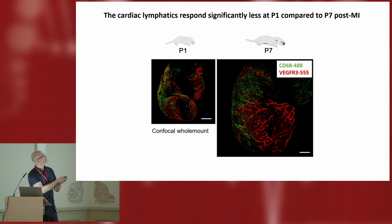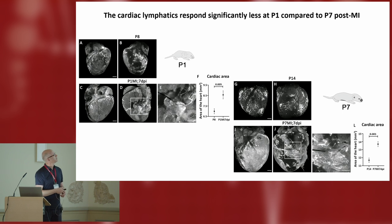Very bluntly, at P1 versus P7 — just a few days after injury — you can see from VEGFR3 staining that there is a marked, pronounced lymphangiogenic response in the P7 animal that you don't see in P1. With quantification around the injury site — you can see the suture here, so this is permanent ligation — the P7 response is much more pronounced. It looks like this lymphangiogenic response seen in the adult happens at P7 but doesn't happen at P1, coinciding with this loss of regeneration at the regenerative window.